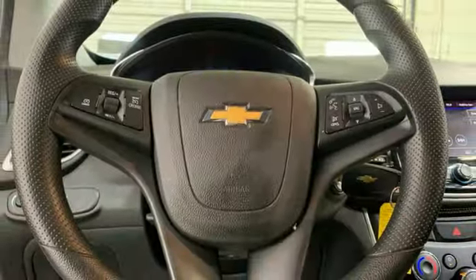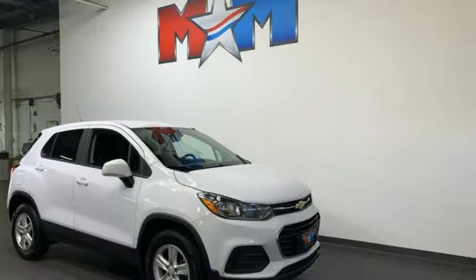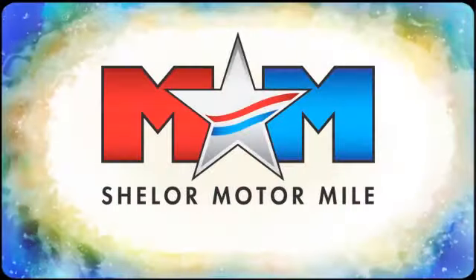There's more than a century of ingenuity and significance in every Chevy. See it for yourself when you take it for a test drive. Come visit us on the Motor Mile, where you're always a name and never a number.